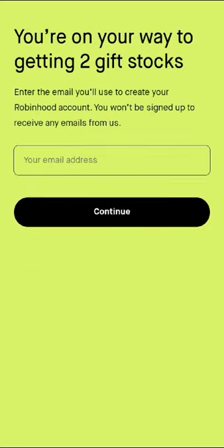When you hit that button right there, it's going to say you're on your way to getting two free gift stocks. Enter your email to create your Robinhood account, and you're going to be pretty much set up.